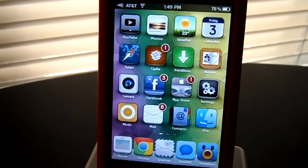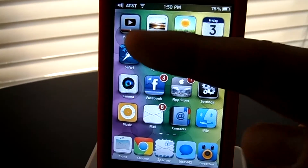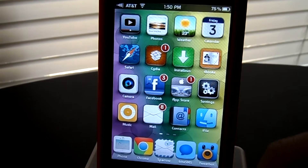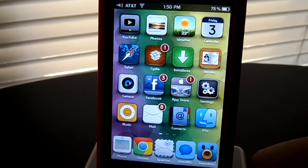We'll jump into the springboard. As you can see, the icons are styled to be like a pop-styled theme. They all look very nice — they kind of match the standard stock UI which you'd get on your regular phone.